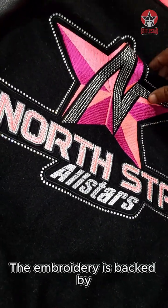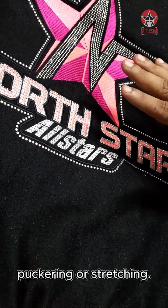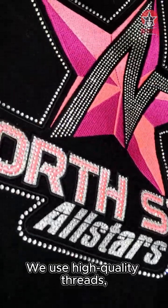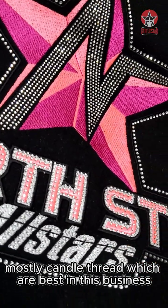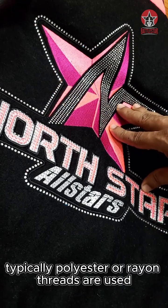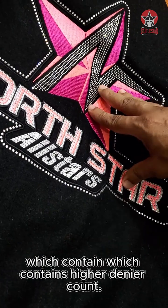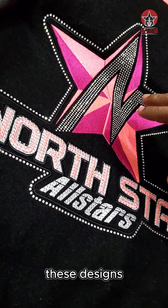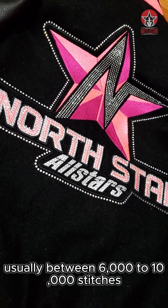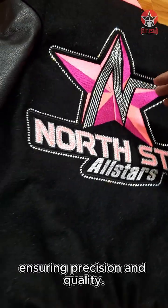The embroidery is backed by proper stabilization techniques to prevent puckering or stretching. We use high-quality threads, mostly candle thread, which are best in this business. Typically, polyester or rayon threads are used which contain a higher denier count. These designs are digitized with an optimal stitch count, usually between 6,000 to 10,000 stitches for a standard 4x4 inch area, ensuring precision and quality.